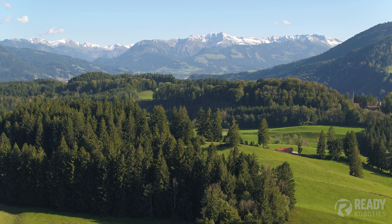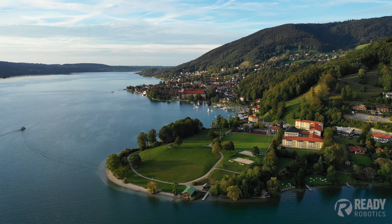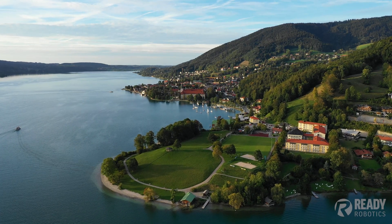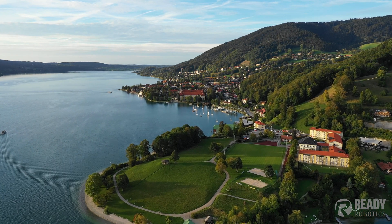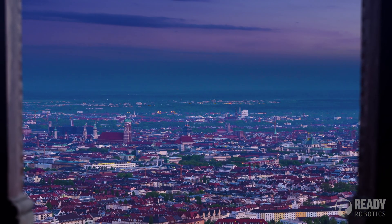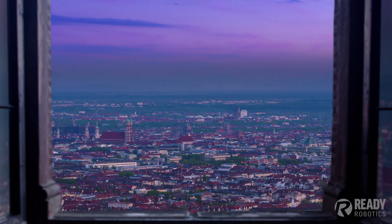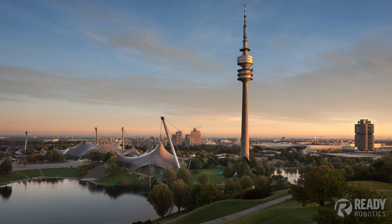This image typically wouldn't invoke thoughts of robotics or automation. But every couple of years, the majestic Bavarian countryside hosts one of the largest robotics trade shows in the world. Its name is Automatica.